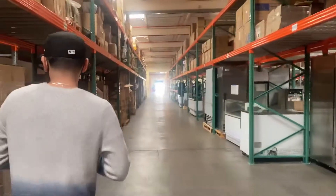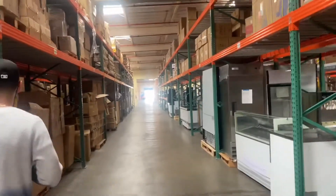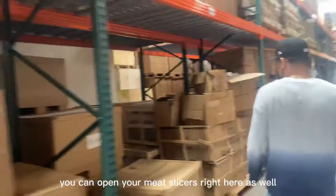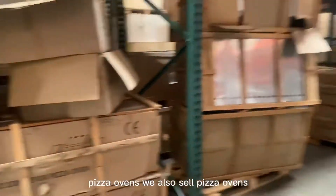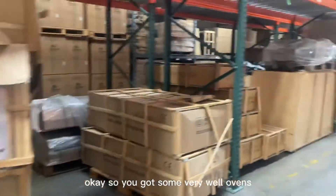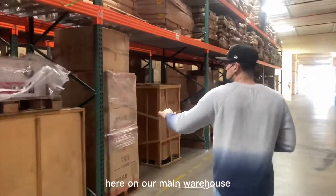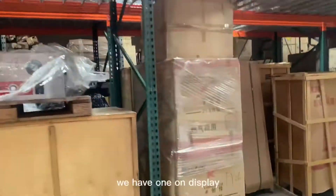We keep walking and I'm going to show you more items here. We have meat slicers right here as well. We also sell pizza ovens — conveyor belt ovens — that are going to be here in our main warehouse. You can see one right here on display.